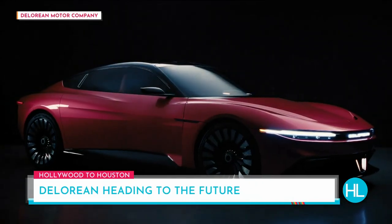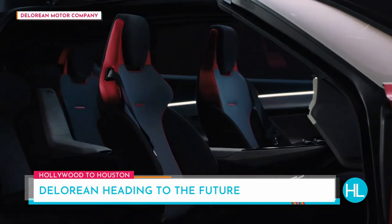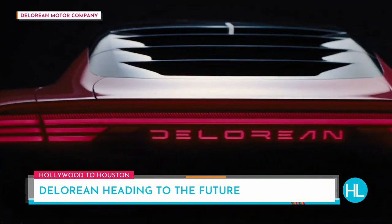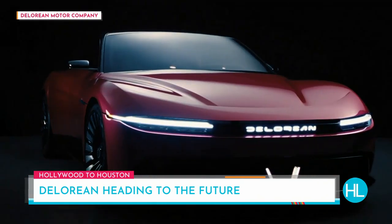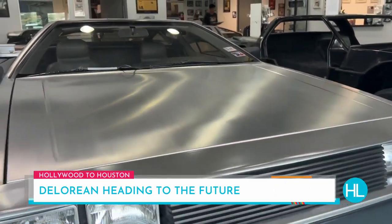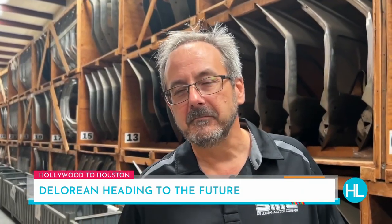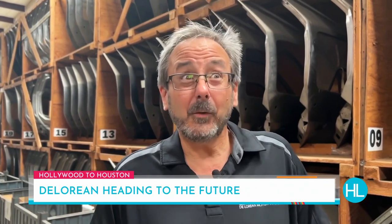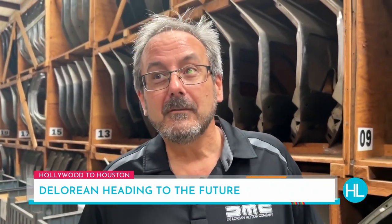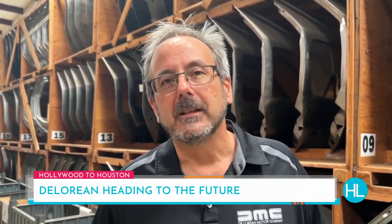The new DeLorean will have seats that give you a hug and plenty of room for the whole family. Fully electric, it will easily reach 88 miles per hour, but it's not going to come with a flux capacitor. It's a great evolution of where the company would have been had they continued. It was never meant to be another classic car — 40 years on, probably a lot of people watching weren't even born when the original came out, so it had to be evolutionary.